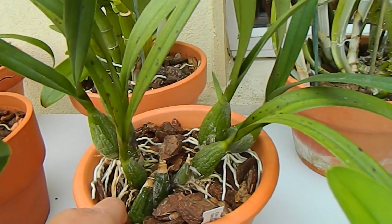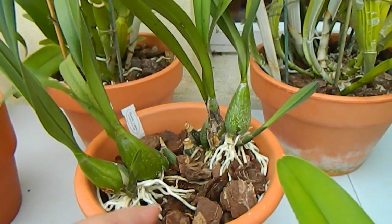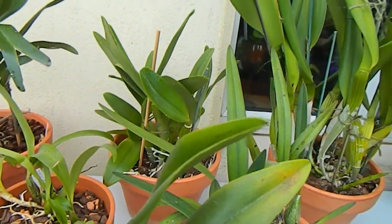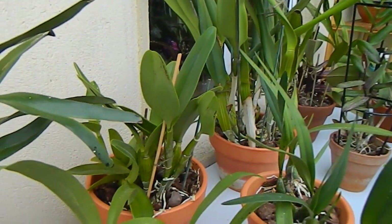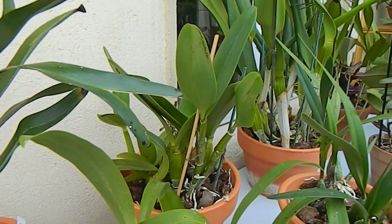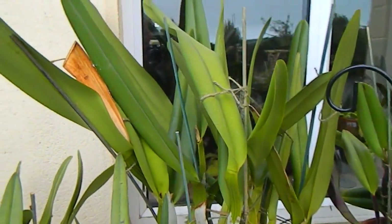I think the Encyclia hanburyi came with the Angraecum, and it's a decent plant pushing up two new growths, so I look forward to a flowering this year. Behind it is the Cattleya with the mauve flowers that flowered for me in spring — a plant I've had for a good number of years — called Sierra Skies Lyon.